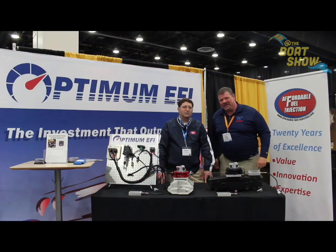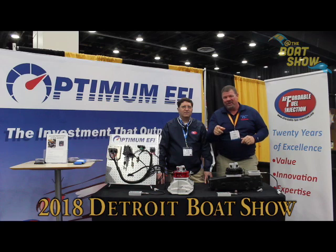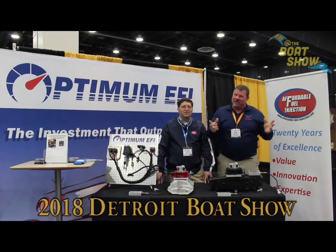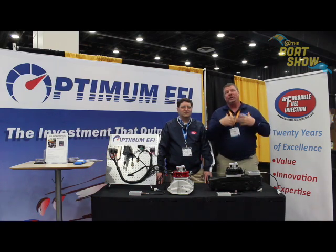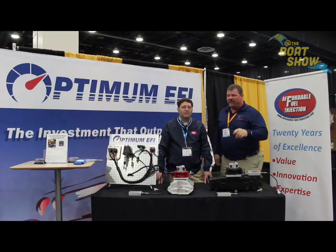Hey guys, Eric Kiley here, publisher of Great Lakes Scuttlebutt Magazine. I'm excited to be down at the Detroit Boat Show right here at Cobo Hall and I'm having a blast. I'm wandering around looking for some fun and exciting things to report to you guys, and I ran across something very interesting.